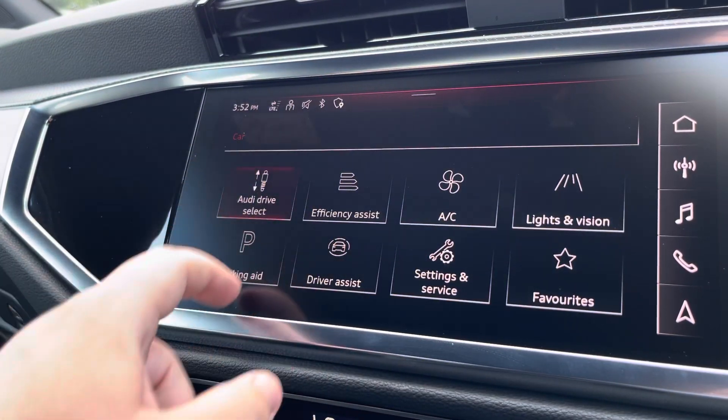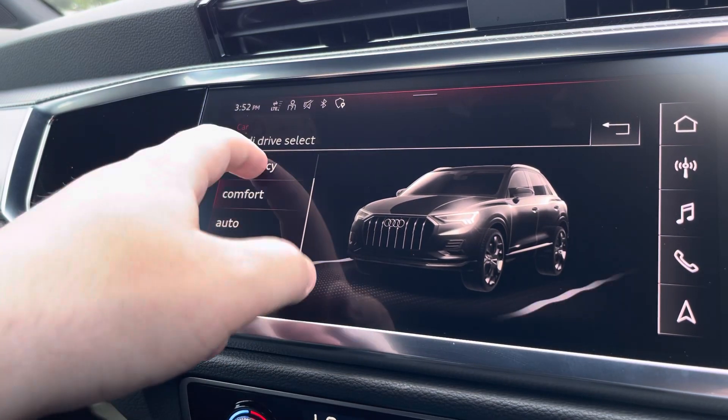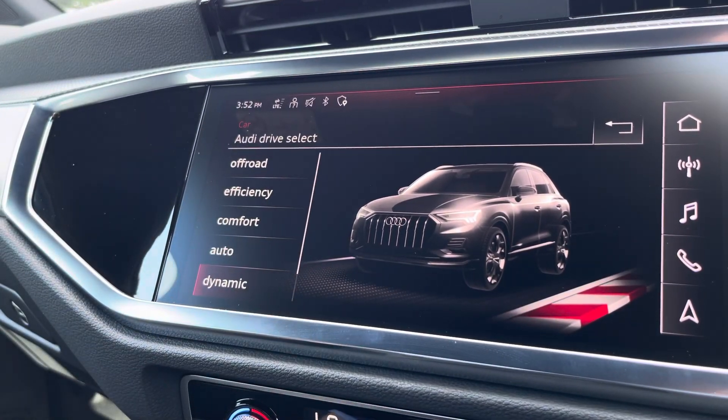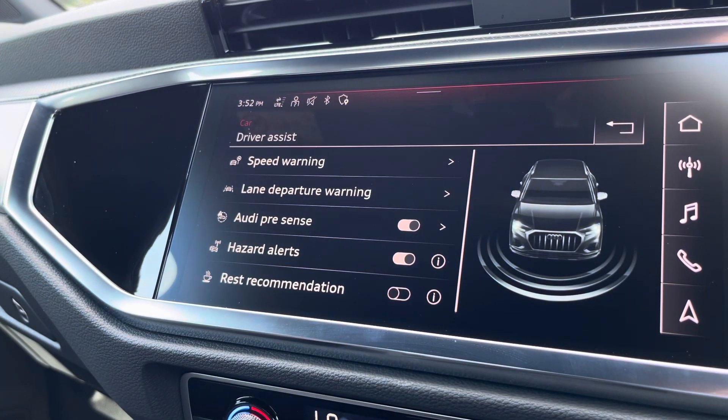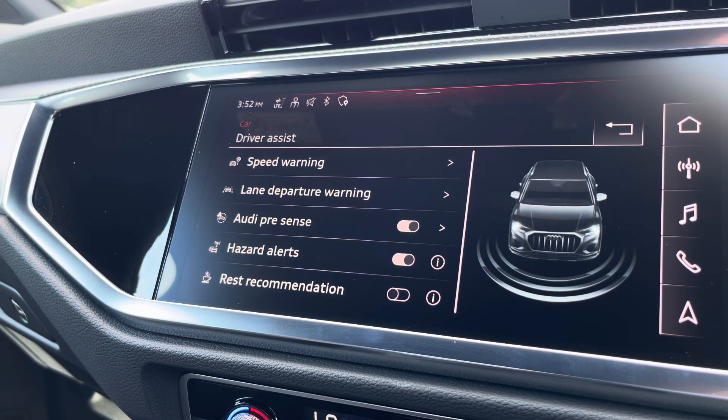Another great feature is the Audi drive select, where you can choose your preferred drive mode between dynamic, auto, comfort, efficiency or off-road. Here we also have the driver assist, which can be adjusted to suit your driving preference for any journey.